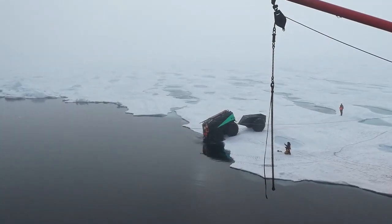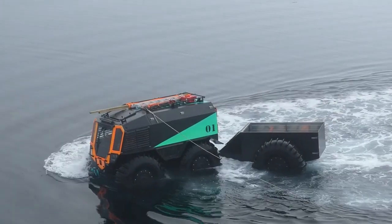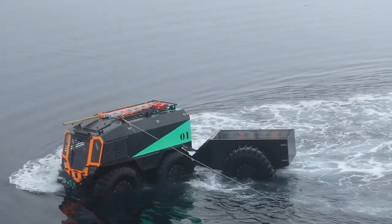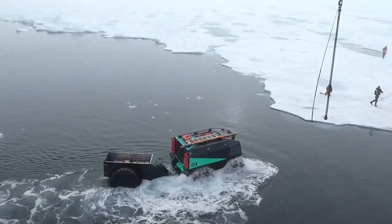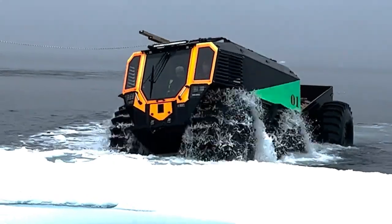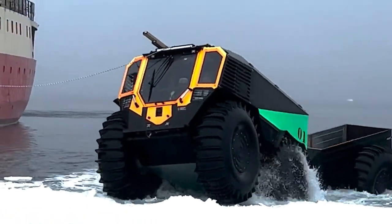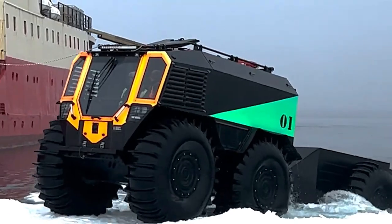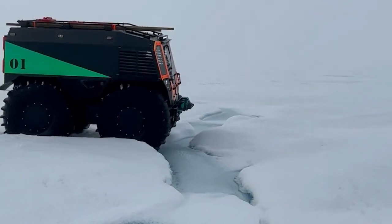It has a 44-horsepower diesel engine that can reach speeds of up to 45 km/h on land and 6 km/h on water. It can also carry up to 1 ton of cargo or 10 passengers inside its spacious cabin. The SHERP ATV is like a tank, a boat, and a truck all in one. It's the ultimate off-road vehicle for any adventure seeker.